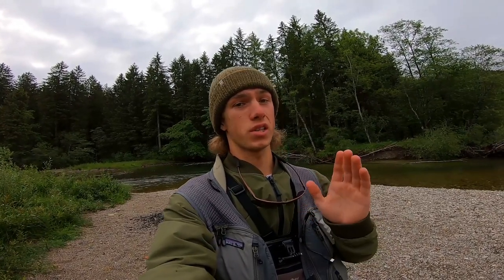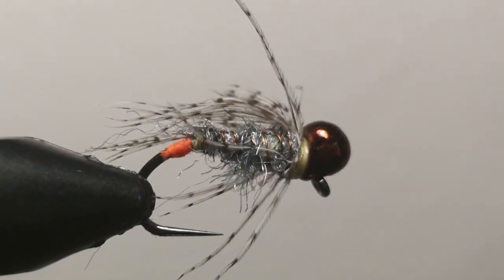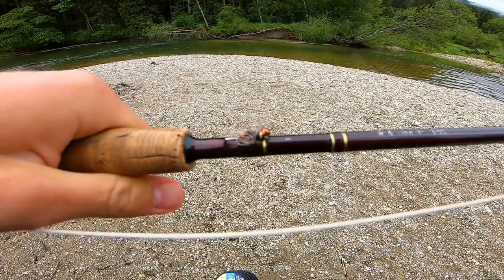Alright guys, today I am fishing a mountain river. The water right now is crystal clear, so it's going to be difficult to catch a fish, but with a thin leader it should work out. In this river there are mostly brown trout and rainbow trout, some grayling but very few of them, and I will try to catch one. So let's get right into it. First I'm going to be fishing this quite big nymph just to get down to the fish in this deep pool.